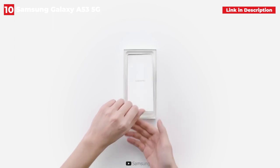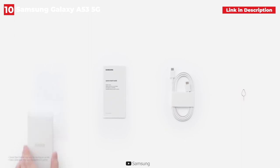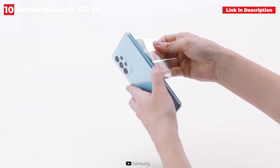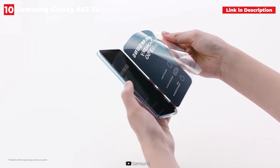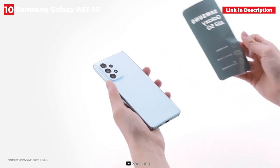This year, Samsung changed the processor, replacing the traditional Snapdragon chipset with its own Exynos 1280. This one is faster in every way, even if it isn't a gaming powerhouse. The phone will feel blazingly fast at all times, with super smooth scrolling that will make your old phone feel like it's from another century.